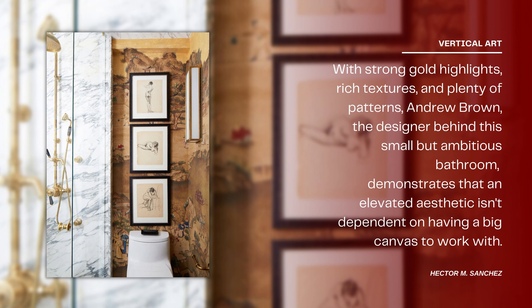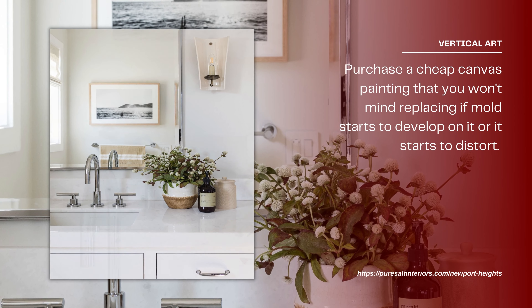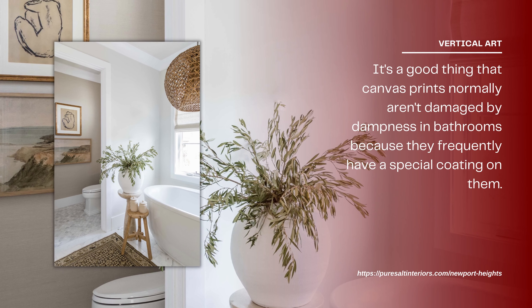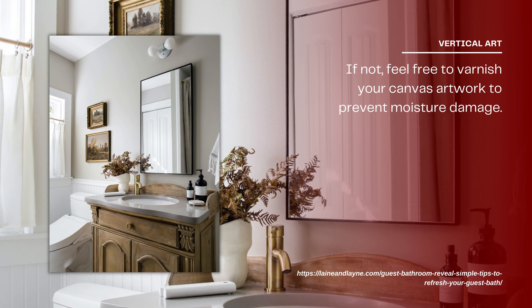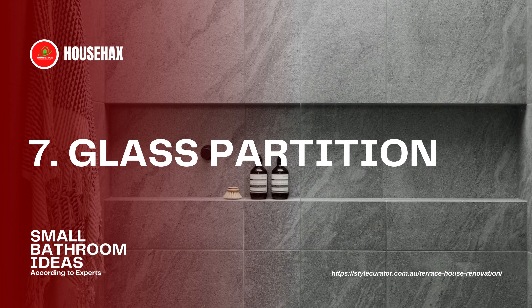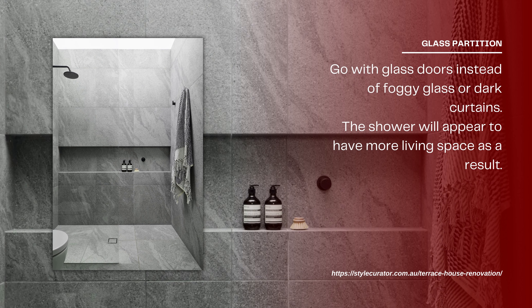Vertically display art with strong bold highlights, rich textures, and plenty of patterns. Designer Andrew Brown demonstrates that an elevated aesthetic isn't dependent on having a big canvas. Purchase a cheap canvas painting you won't mind replacing if mold develops or it distorts. Canvas prints normally aren't damaged by dampness because they frequently have a special coating, but you can also moisture-proof your canvas artwork by adding a protective varnish.